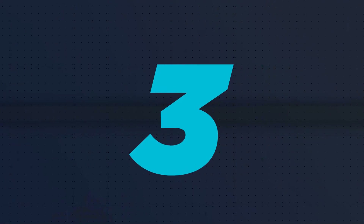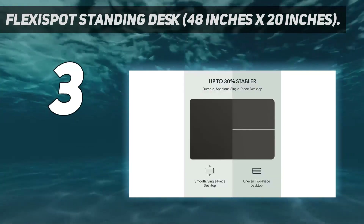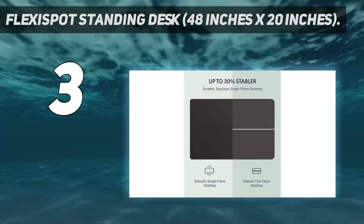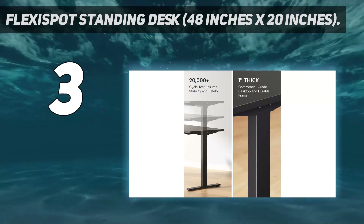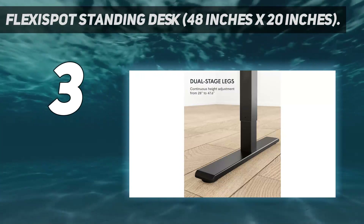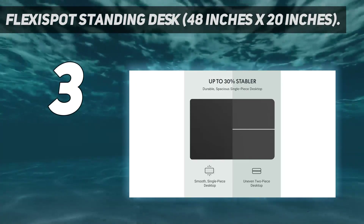At number 3: the Flexispot Standing Desk, 48 inches by 20 inches. The Flexispot Standing Desk has been added to this roundup because it's affordable and sturdy. This version of the desk offers a generous 48-inch by 30-inch workspace, but four other desktop sizes are available, including 40 by 24 inches, 48 by 24 inches, 55 by 28 inches, and 60 by 24 inches.